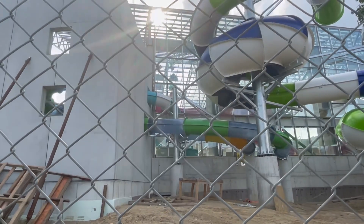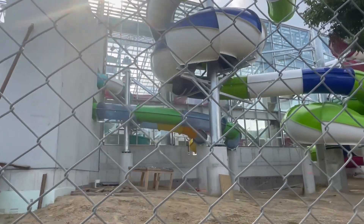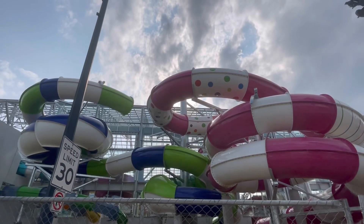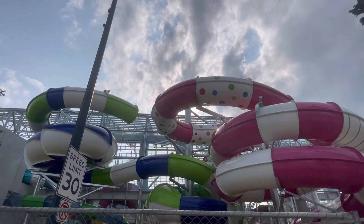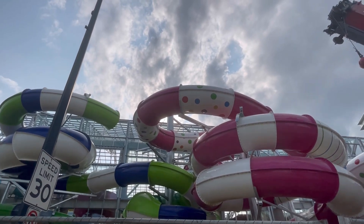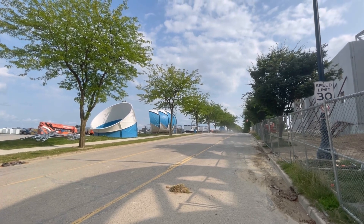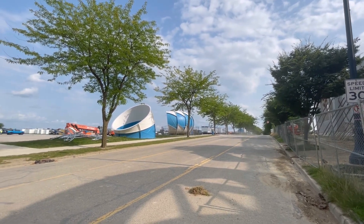It looks like those four body slides have already been mostly put up besides the ends, as you can see on those two. The tower has also not been put up yet for the green and pink slides, and it looks like a new family raft ride out in the field will also be joining those two up in that same tower.